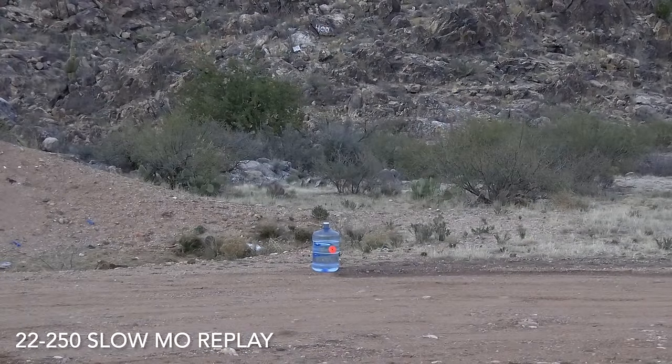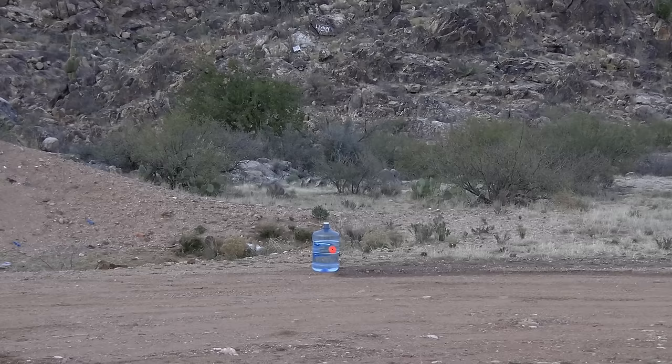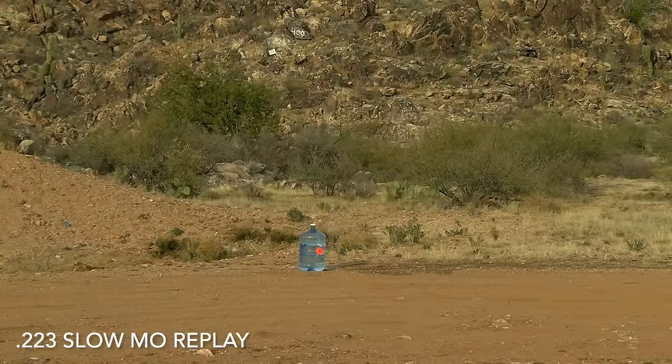The results of the 22-250 and the .223 had a great deal of similarities. Just to confirm these were two different bullets being fired, I've slowed down both shots to an even greater degree. Focus on how the bottle caps come apart differently in each shot. The cap on the 22-250 breaks in half — part flying into the air, the lower half falling back down. On the .223, the bottle cap explodes into many small pieces at the exact moment of impact.